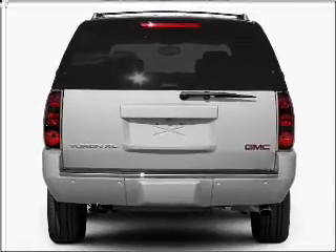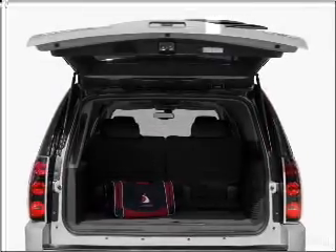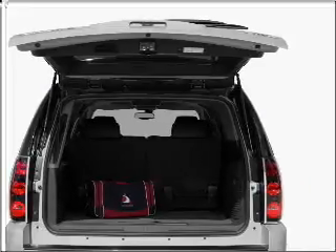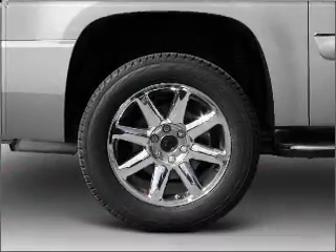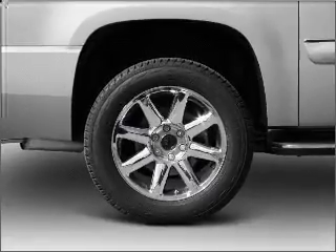Navigation is included to help you get to your destination with ease. Premium wheels lend a distinctive appearance. Savor your listening experience with the premium sound system, and the anti-lock braking system will keep you safe on the road.